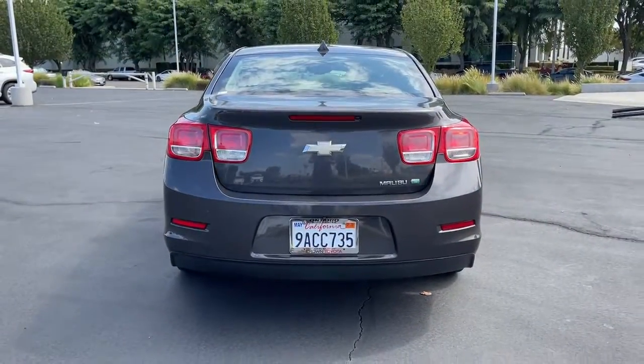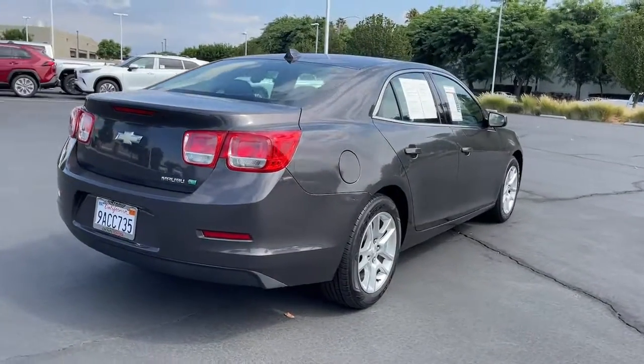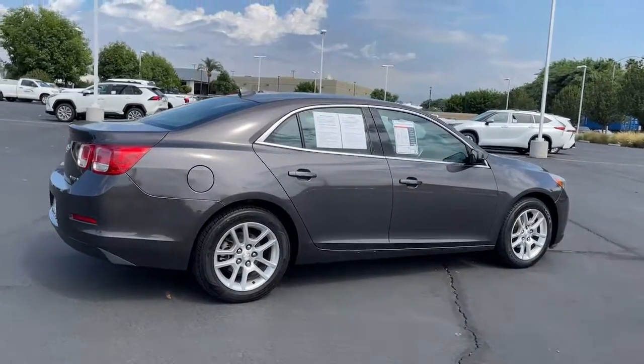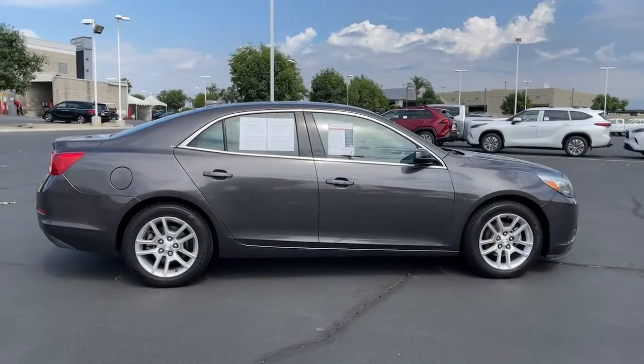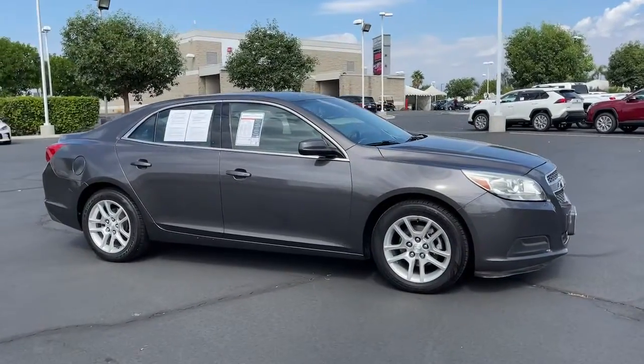These are just some of the great options this vehicle comes with: keyless entry, navigation system, satellite radio, heated mirrors, steering wheel audio controls, multi-zone AC, aluminum wheels, Bluetooth connection, stability control, and traction control.